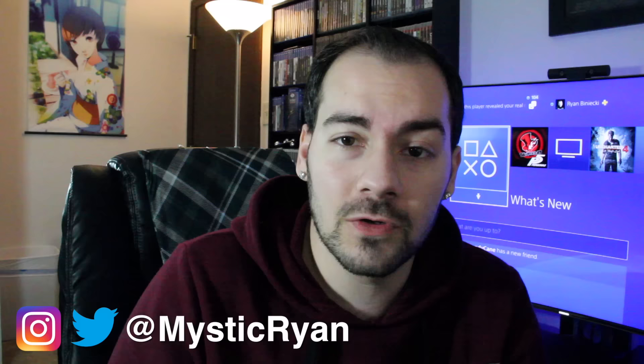Thank you all for watching this video. I hope you enjoyed it. And if you haven't yet, subscribe for the best PlayStation news, reviews, and updates here on YouTube. That's it for me in this video. I'll see you all in the next one. You take it easy.